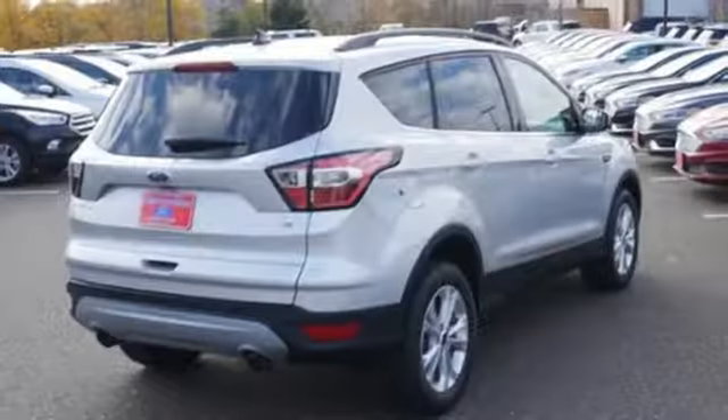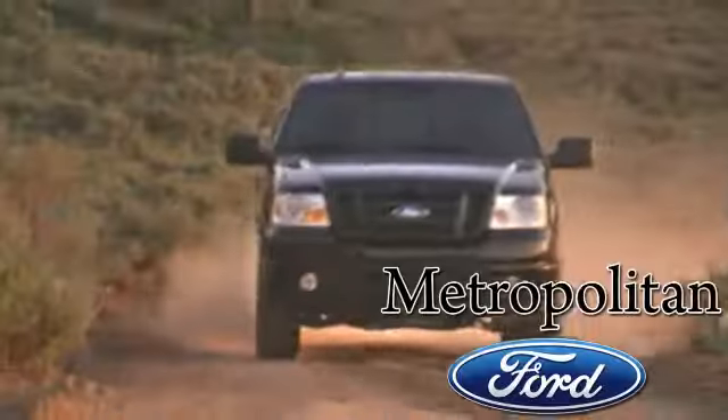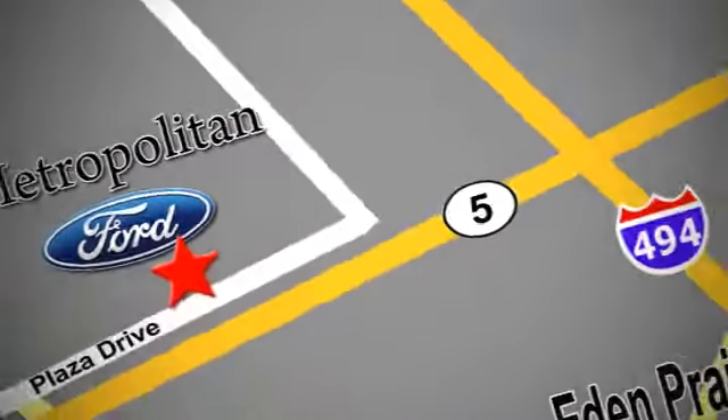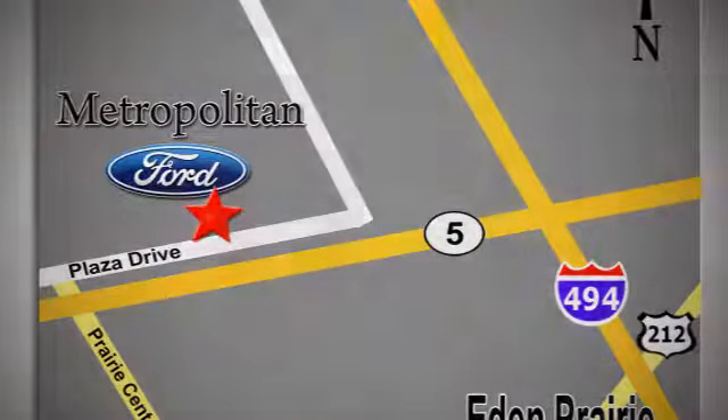Ford, where tradition meets innovation. You'll never know until you try. Test drive it today. Whether you're buying today or just shopping, at Metropolitan Ford you can expect to experience something truly unique. Call or stop in today. We're conveniently located near 494 and Highway 5 in Eaton Prairie.